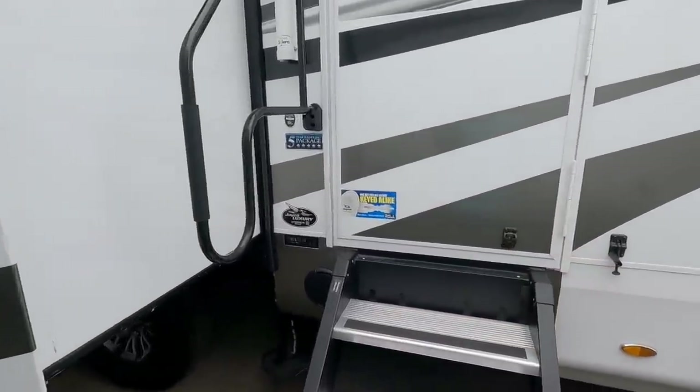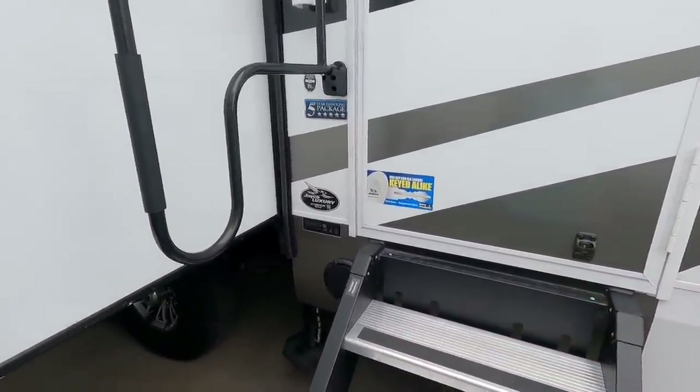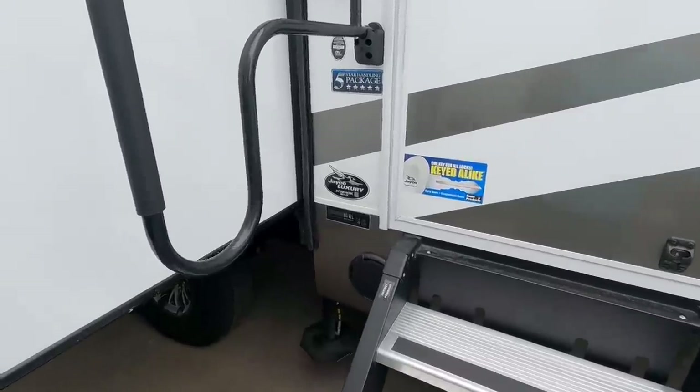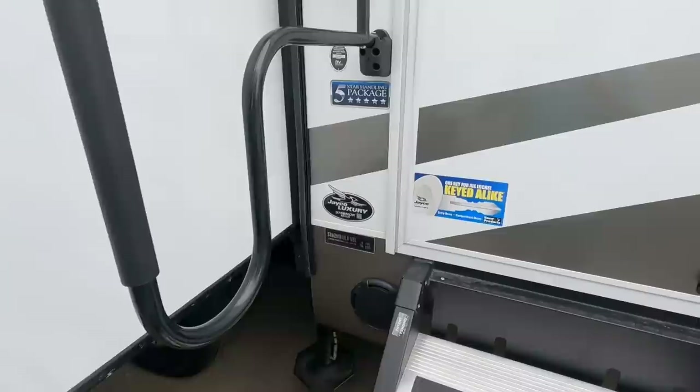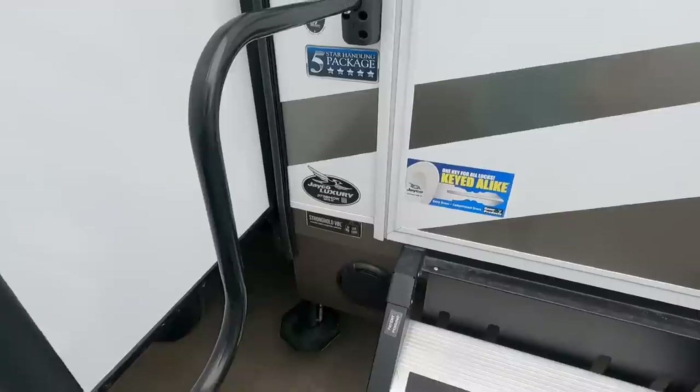I like how everything's keyed alike — I've really come to appreciate that. This is the 373BHOK. This is an absolutely awesome floor plan. Let's step inside, going up the Moride step above steps.